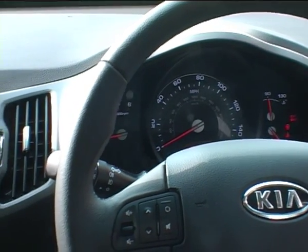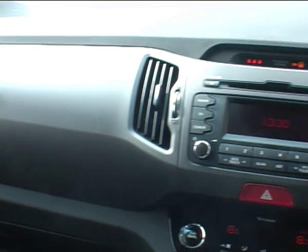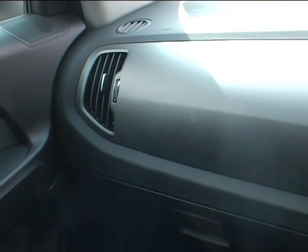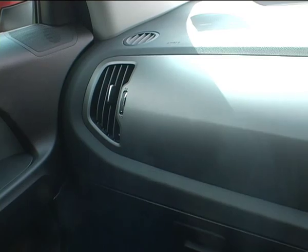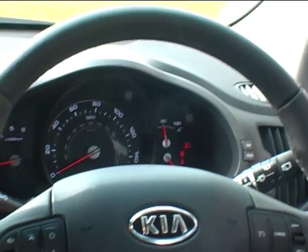Notice the red lighting — more aggressive than the old orange. This car has been fully fuelled and the range it's giving is 360 miles on one tank of fuel.